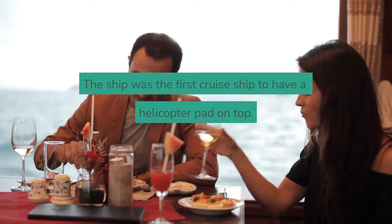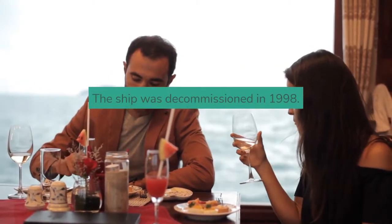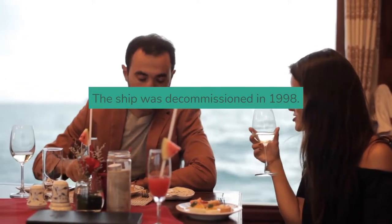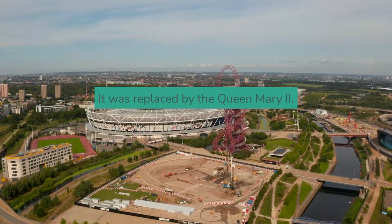The ship was the first cruise ship to have a helicopter pad on top. The Queen Elizabeth II was decommissioned in 1998 and was replaced by the Queen Mary the Second.